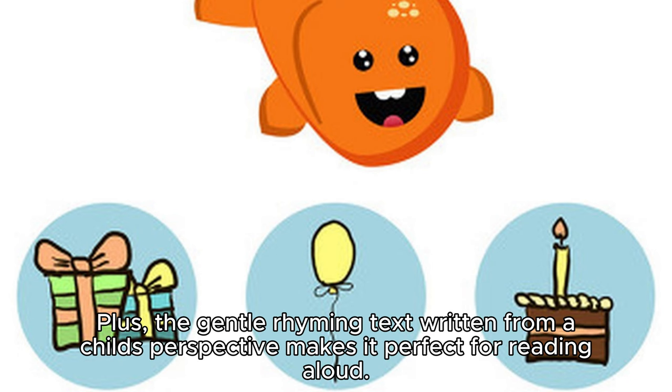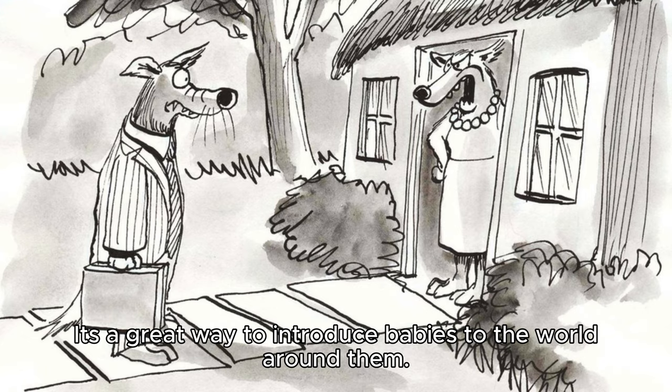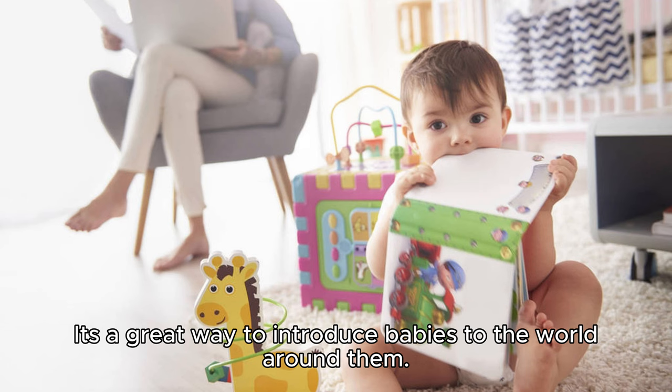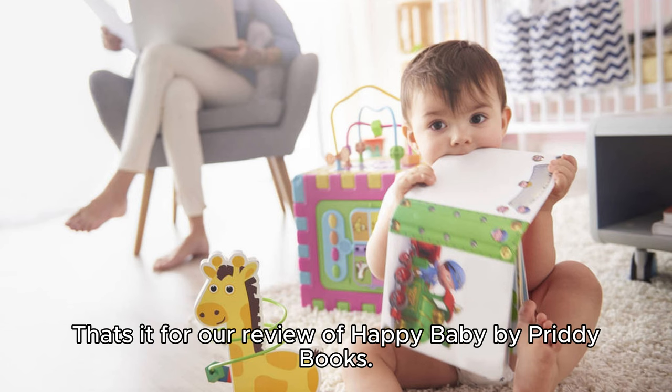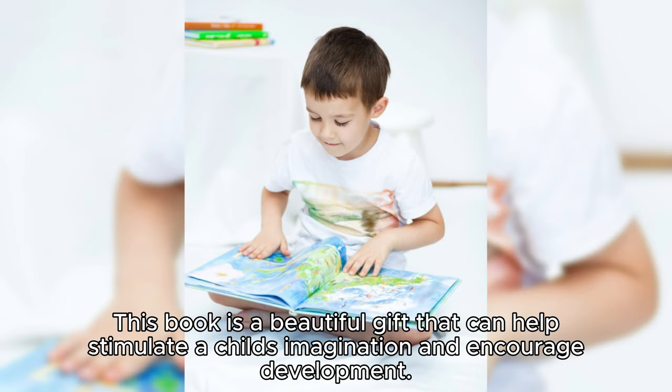Plus, the gentle rhyming text written from a child's perspective makes it perfect for reading aloud. It's a great way to introduce babies to the world around them. That's it for our review of Happy Baby by Pretty Books. This book is a beautiful gift that can help stimulate a child's imagination and encourage development.